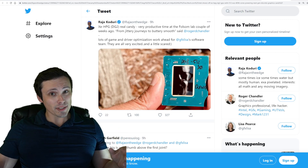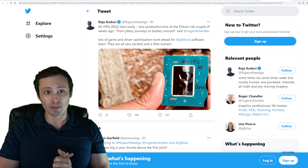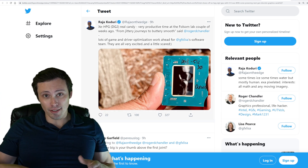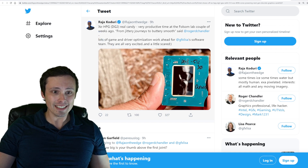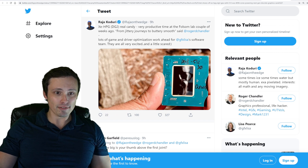Possibly in an attempt to steal the NVIDIA thunder with the 3080 Ti reviews happening right now and the launch soon to follow, we've got some tweets from Raja Koduri, the head of Intel GPU development, tweeting some images and information.